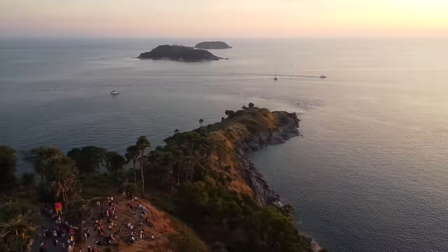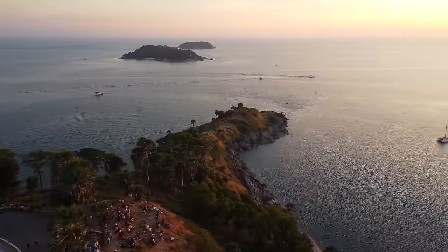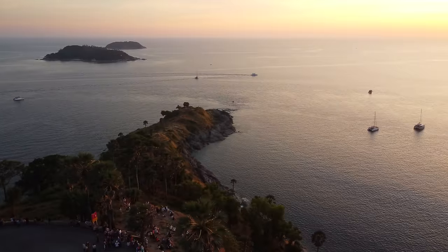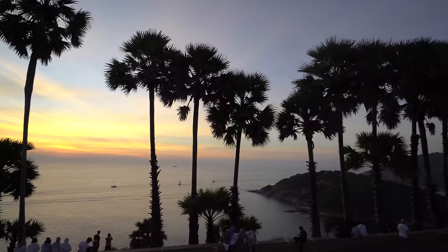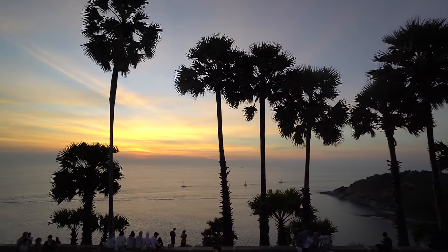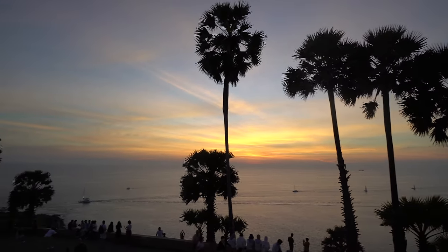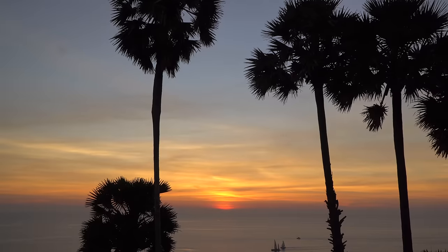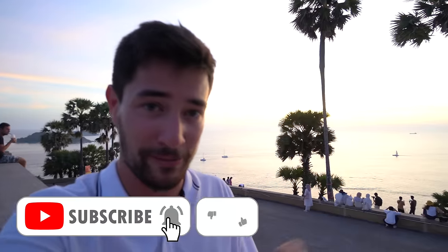Behind me is the Promtep Cape — it's a big rock outcrop that you can hike down, probably takes about 15 minutes, but I just watched the sunset from up here. There is a ton of people here, which surprised me because most tourist sites in Thailand I've seen have been pretty empty. It's the perfect sunset spot. That's going to be it for today's episode — what an incredible first day of eating here in Phuket, Thailand. Make sure to leave a comment below and let me know what looked like the best thing I tried today. If you haven't subscribed, hit the bell icon, and I'll see you guys on the next episode.